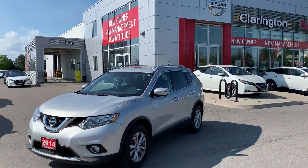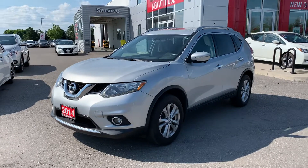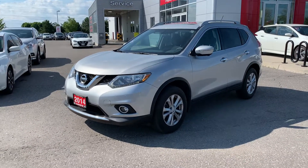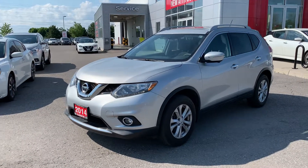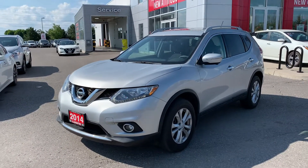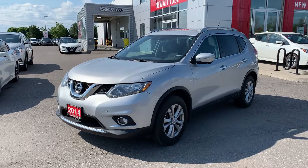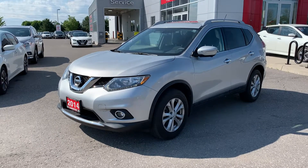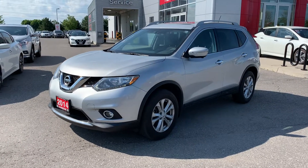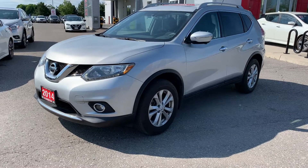What's up Internet, this is Skinny here at Clarington Nissan. I want to show you today a quick tour of this 2014 Nissan Rogue SV with the family tech package. That's right — it has the seven-passenger configuration in this 2014 Rogue: one owner, no accidents, and only 41,000 km. This is a really really good find, super rare car.